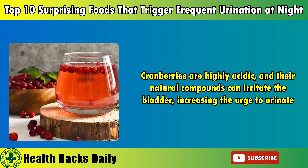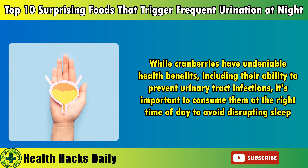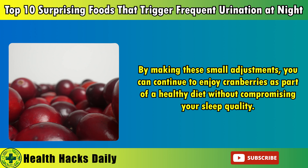8. Cranberries. Cranberries are often celebrated for their role in promoting urinary tract health, particularly in preventing infections. However, for those who experience nocturia, cranberries and their juice can be a double-edged sword. Cranberries are highly acidic and their natural compounds can irritate the bladder, increasing the urge to urinate. This is especially problematic if cranberry juice is consumed in the evening, as its diuretic effect can lead to more frequent nighttime bathroom trips. While cranberries have undeniable health benefits, including their ability to prevent urinary tract infections, it's important to consume them at the right time of day to avoid disrupting sleep.